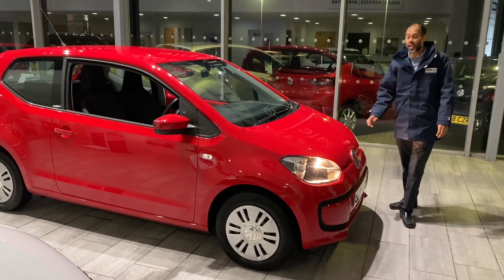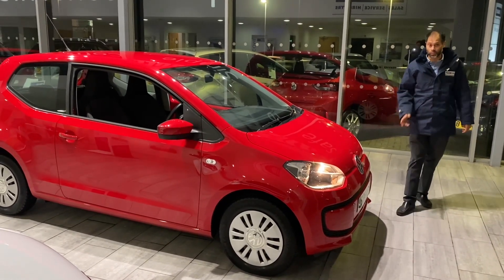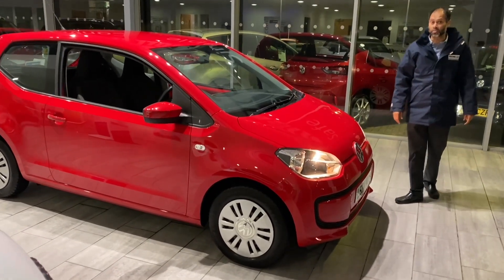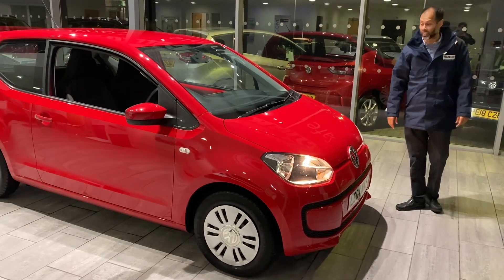It'll come fully serviced and you'll also have a 12-month MOT for your peace of mind. Great first car, only £20 per year road tax, and priced to sell really.